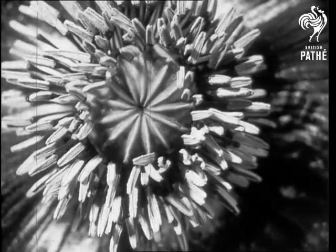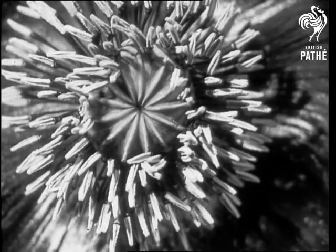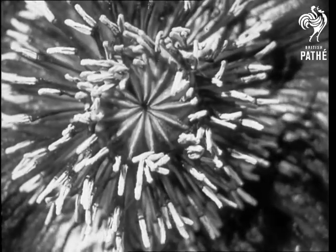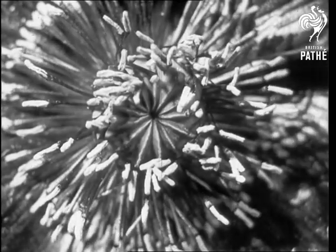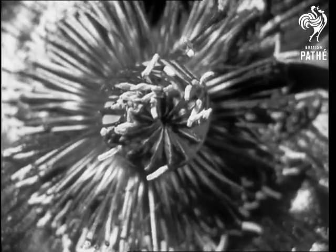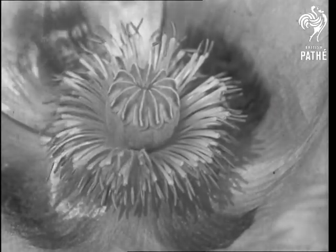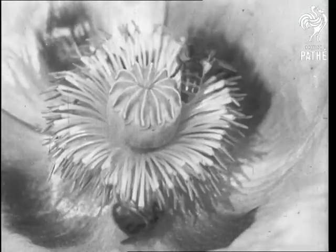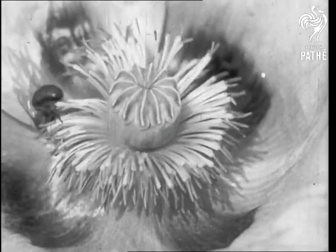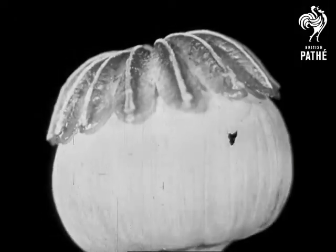In the centre are the anthers, the part of the flower which produces pollen, a fine powder which fertilises other poppies. You can see the anthers gradually ripening and opening away from the seed capsule in the centre and producing pollen. This pollen is much sought after by bees who use it as food and who fertilise the poppies by carrying pollen from one flower to another on their feet. When the poppy has got rid of its own pollen and been fertilised with pollen from another flower, it throws off its petals and the seed capsule develops.